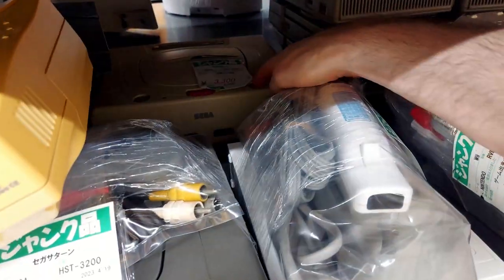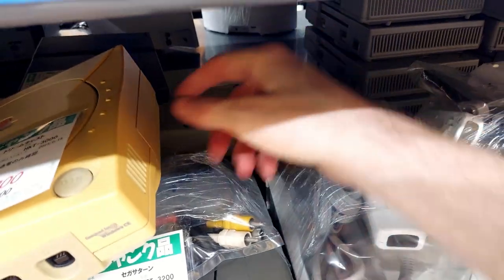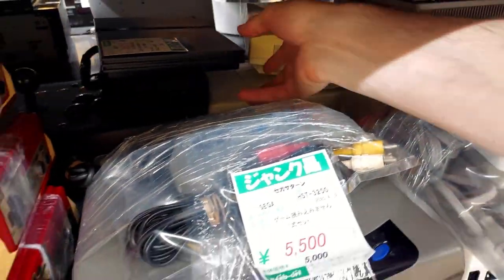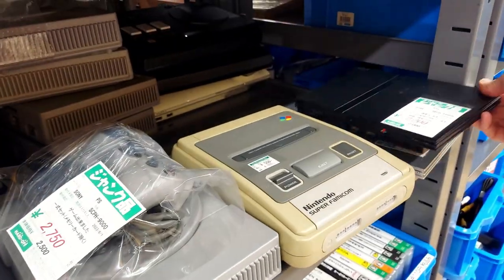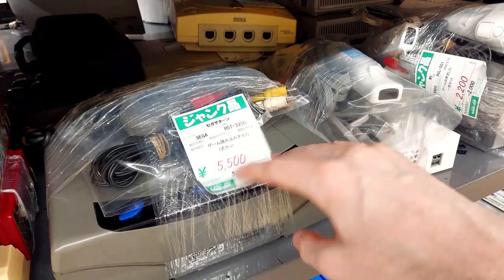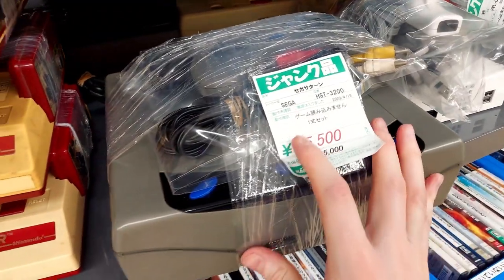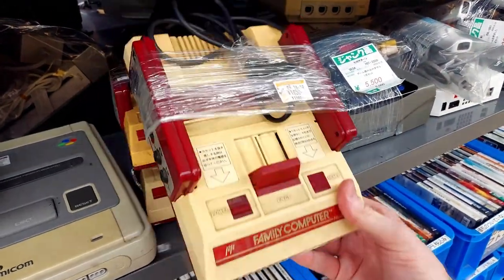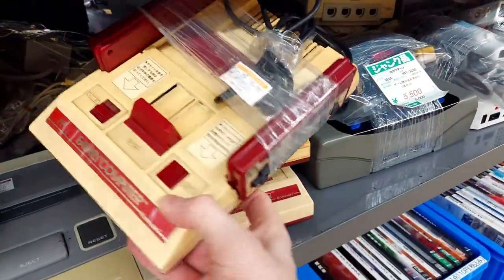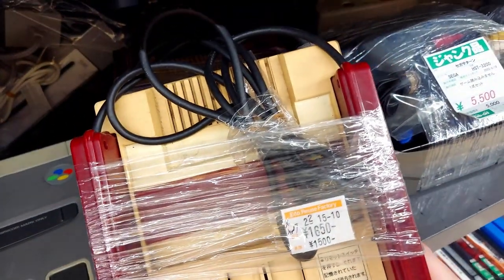Beneath it sits a Sega Saturn with a 3,300 yen price tag. And we've got another junk Sony PlayStation 2 Slim for 2,200. Sega Saturn for 5,500 yen — it is the gray version, it's got the controllers, some AV cables, fairly complete. We've got some Famicoms — this is the one that is harder to remove the power board because it has an FF on it, meaning it's like welded there.